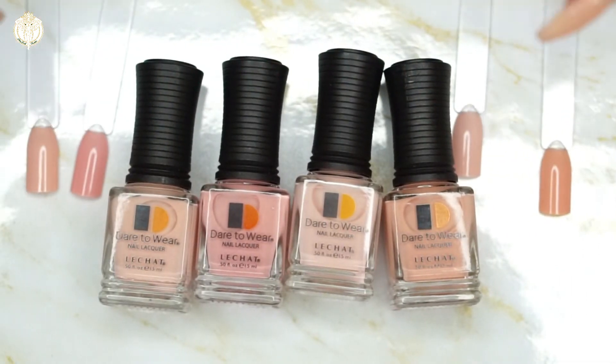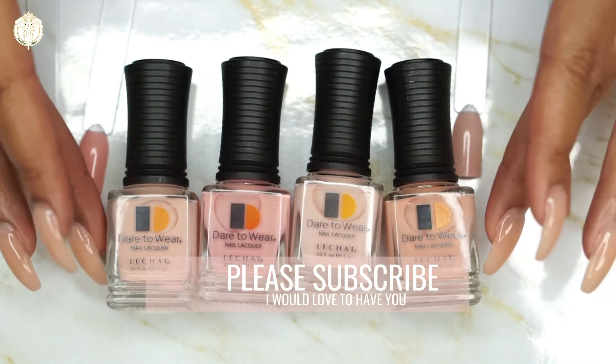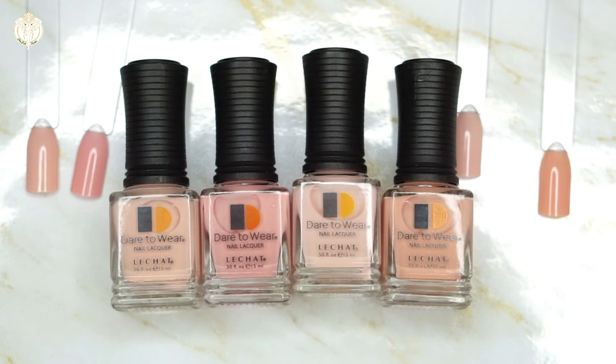Those are all of the swatches for the samples I was sent from the Dare to Wear Exposed collection. Again, this is a cream collection and all swatches were done with two coats of nail lacquer. Typically when I wear Dare to Wear or any of Lechat's nail lacquers they go on very nicely. My only experience with them has been as a pedicure and they always wear until I'm ready to take them off, so I'm very familiar with their formulas and wear time. I love their packaging — I think it's absolutely gorgeous. I'll have the link to Lechat's website below. There are two shades I didn't receive —